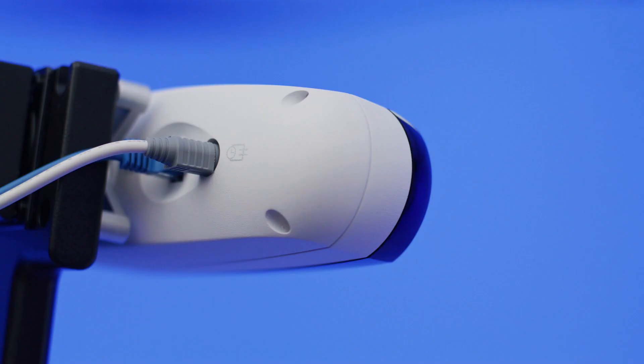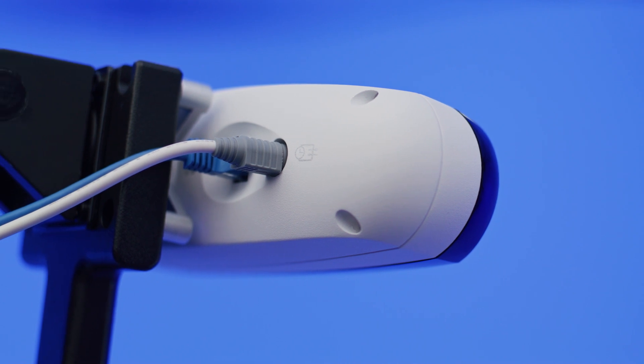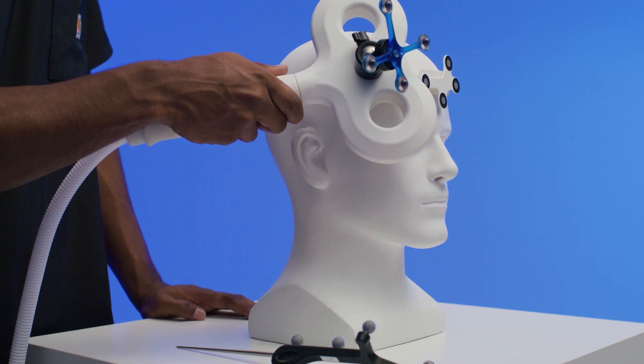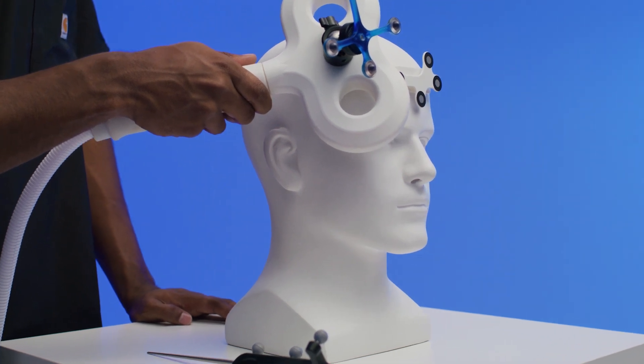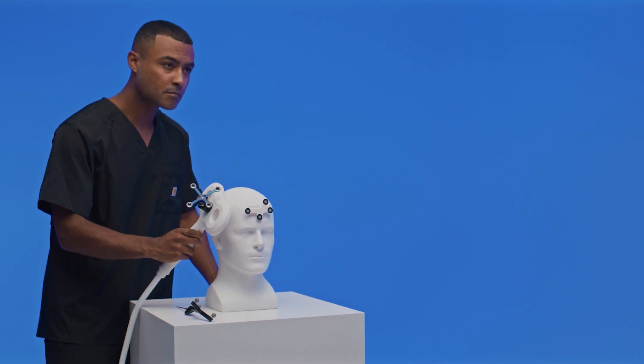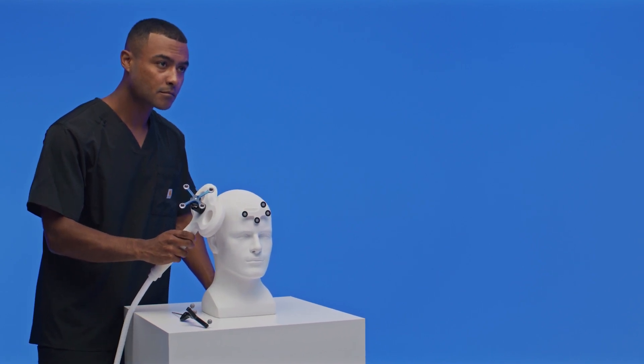Using a foot switch wired directly to the Polaris Lyra GPIO port, these probe points are captured easily. The Polaris Lyra can also track the real-time position of the coil, allowing the practitioner to accurately align the coil against the target location on the patient's head.